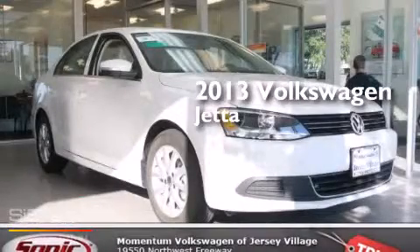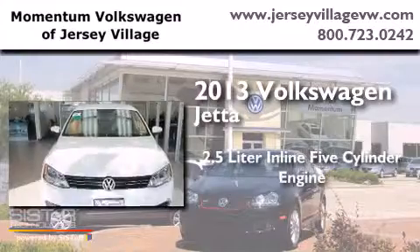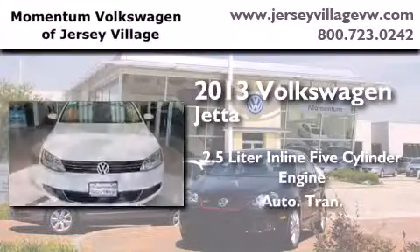This is a brand new 2013 Volkswagen Jetta. It features a 2.5 liter 5 cylinder engine and an automatic transmission.